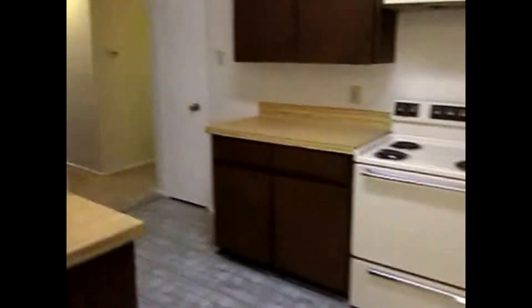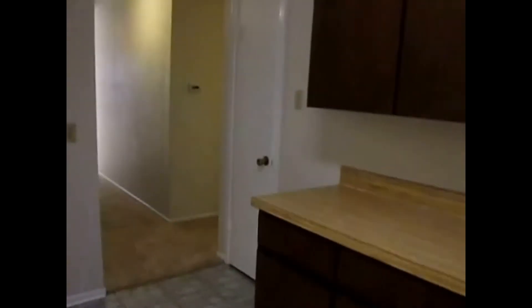This is the kitchen with plenty of space. It also has a pantry. These doors here is where the washer and dryer hookups are located. This hallway leads to the bedrooms and baths.